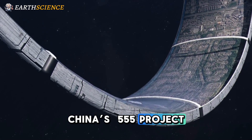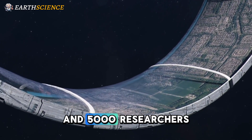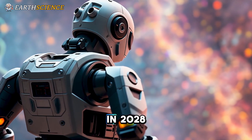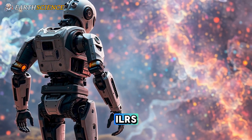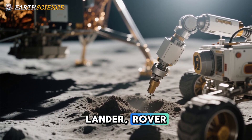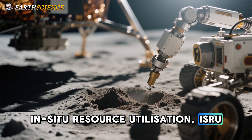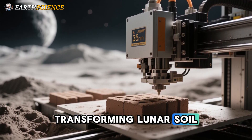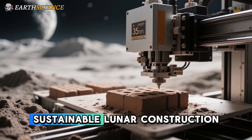China's 555 project aims to invite 50 countries, 500 scientific institutions, and 5,000 researchers to participate. Scheduled for launch in 2028, the Chang'e 8 mission will play a pivotal role in preparing for the ILRS. The mission includes a lander, rover, and a multifunctional robotic unit to test technologies such as In-Situ Resource Utilization (ISRU). Experiments will focus on transforming lunar soil into building materials, potentially using 3D printing techniques, and the spacecraft will carry about 200 kilograms of international scientific payloads.